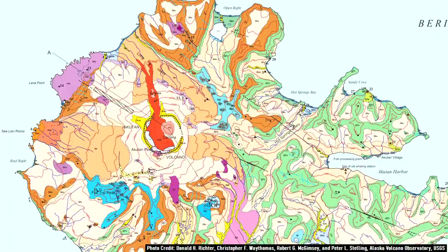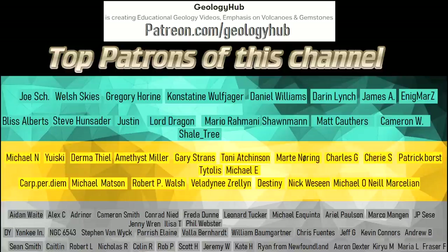Thanks for watching! If you would like to request a specific topic, please leave a comment below. Additionally, I would like to thank my new patron Daniel for supporting this channel.